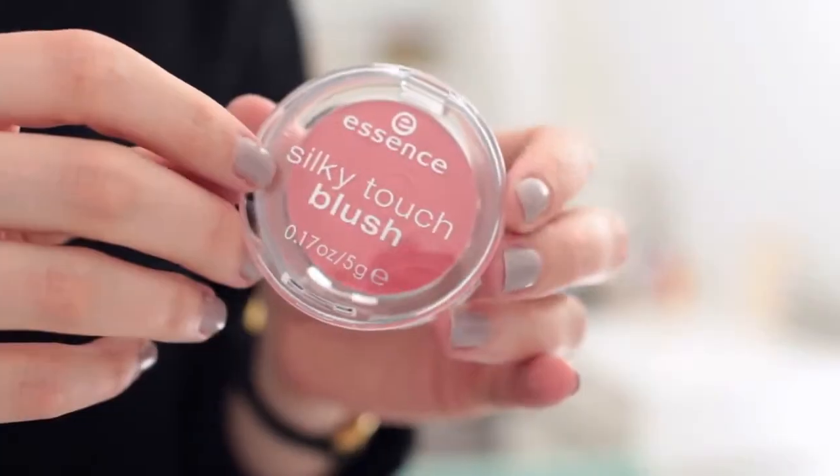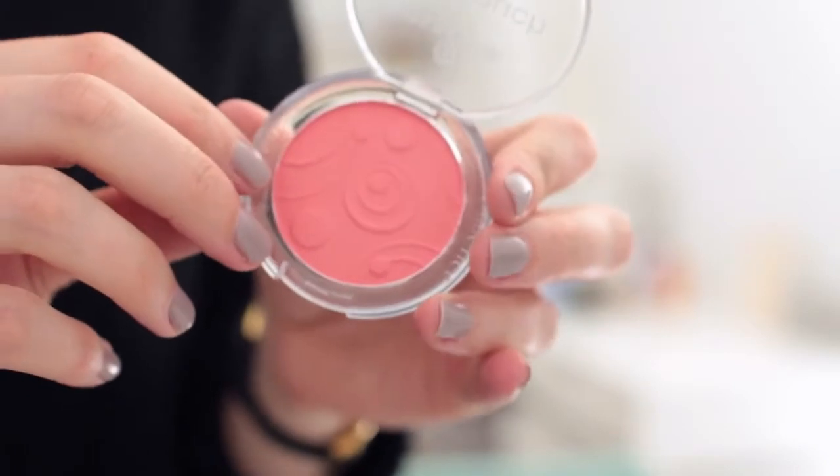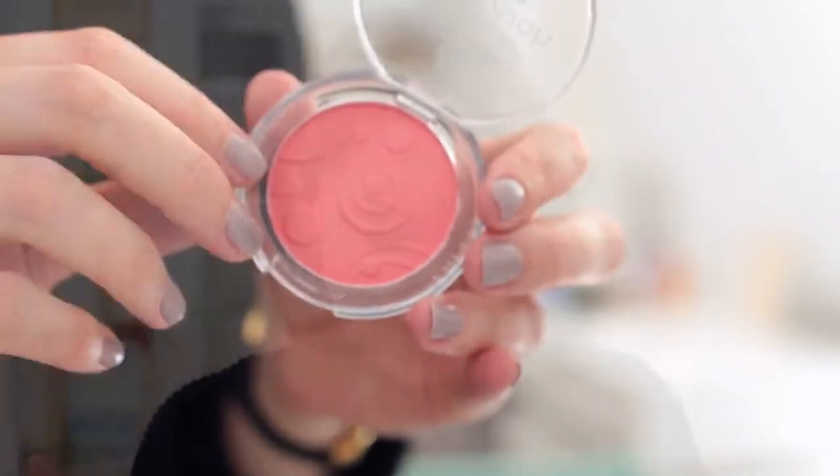Coming down to the last couple of things, I got an Essence blush in the shade Life's A Cherry. They're killing it with the names. It's got a cute little design on it and I thought it'd be a nice everyday blush.